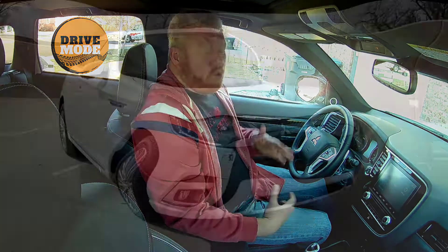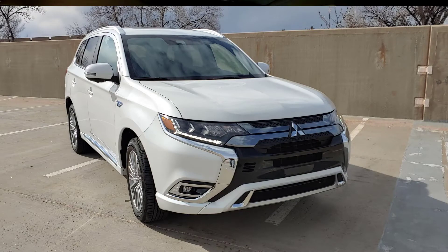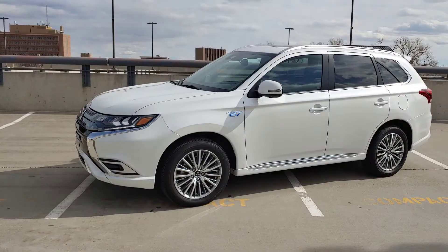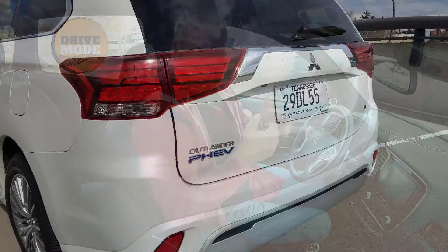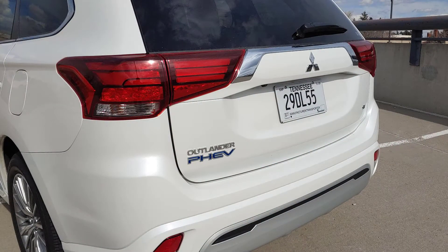Hey, it's Aaron. Today I'm sitting in a 2020 Mitsubishi Outlander. This is the PHEV, so the plug-in hybrid version. This is the GTS all-wheel control option, so this has all-wheel drive, which is actually electric — instead of a physical drive shaft, it's electric. And it's the GT model, so it's a little bit of an upgrade, nicer interior, a few other things.